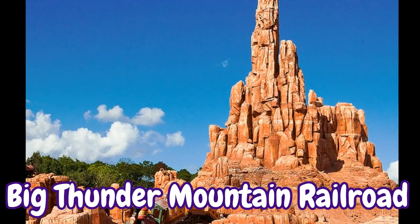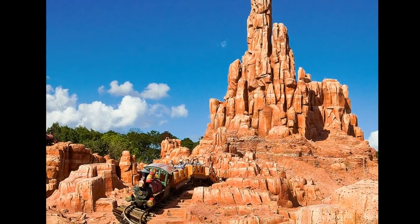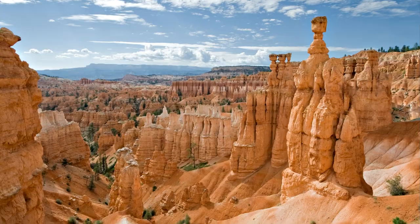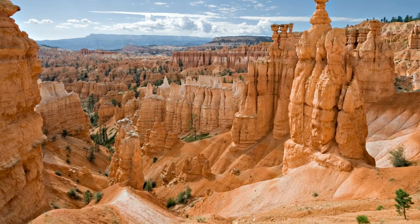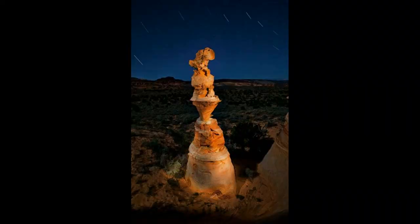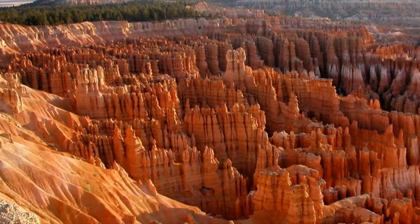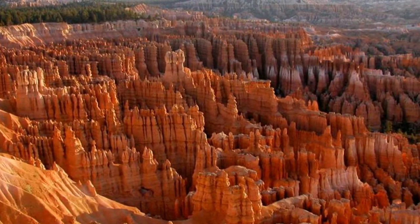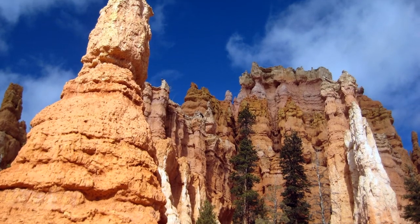Big Thunder Mountain Railroad, the wildest ride in the wilderness, takes riders through scenery inspired by the hoodoos of Bryce Canyon National Park in Utah. Hoodoos are skinny spires of rock shaped like totem poles, and are most commonly found in arid badland-like areas. Bryce Canyon National Park contains a greater concentration of hoodoos than anywhere else in the world, and many are up to 100 feet tall.